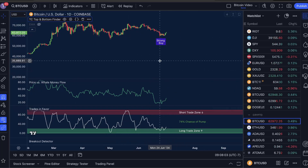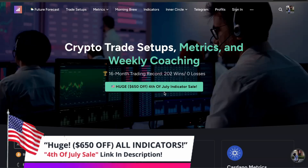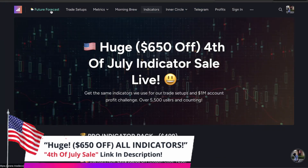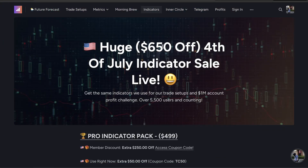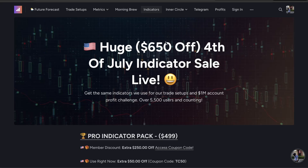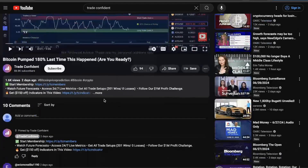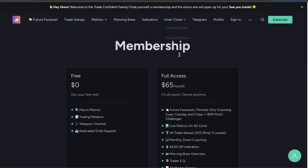In order to get Bitcoin's next move, you need to have these indicators loaded up on your charts, and there's no better time than right now with the 4th of July sale. On top of the massive discounts, you can get access to future forecast coaching, trade setups, metrics across 40 coins, morning brew overview, inner circle live Zoom hangouts, and more. The membership is $65 a month and you're getting $650 off with the indicator coupon codes, so this is basically a 10x investment right off the bat. Links are in the description below.